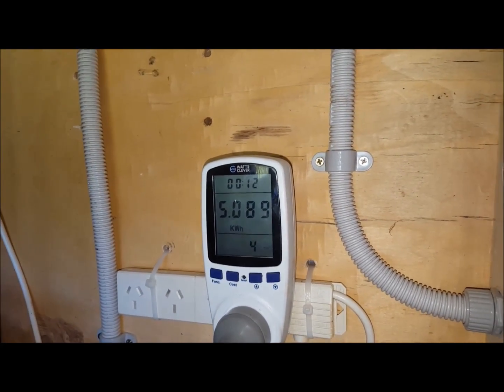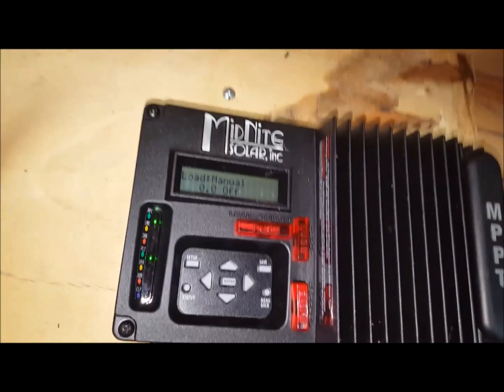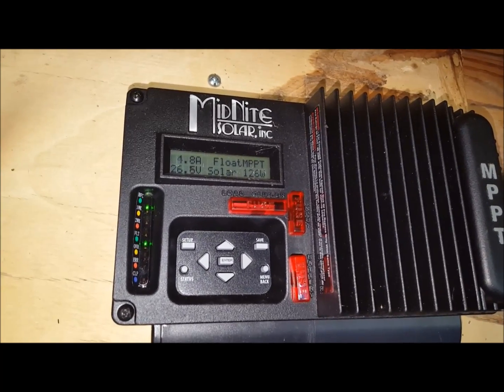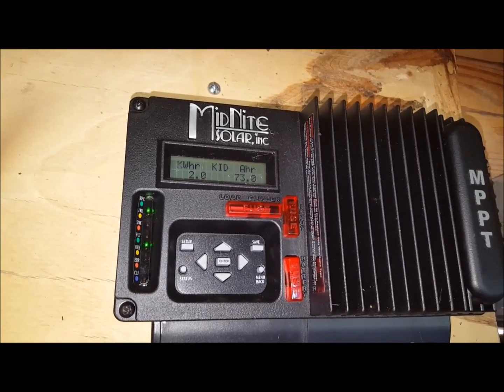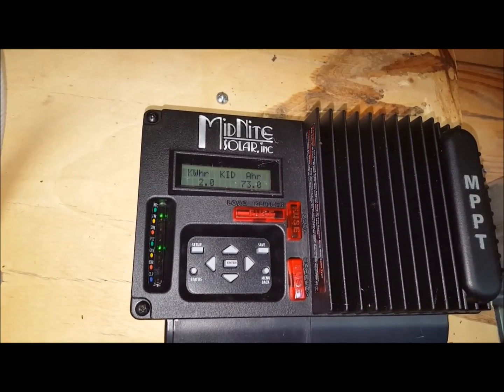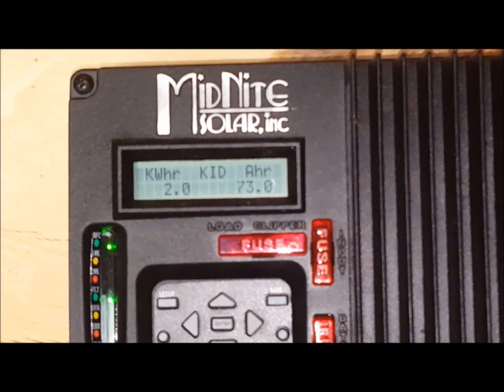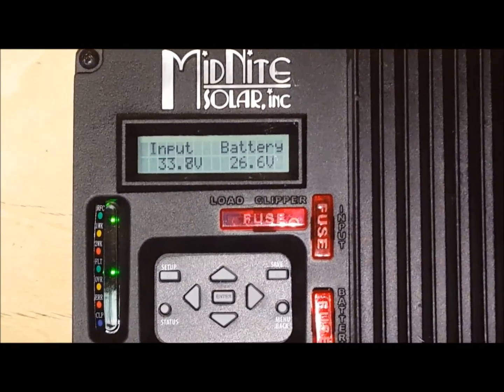At 4 days I'm at 5.089 kWh total, and the batteries are still at float. I was away for most of the day so they would have got there fairly quickly, but I've done a bit of work since I got back. 2 kWh produced so far today with still a little bit of sunlight left.